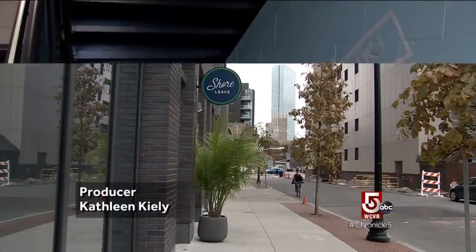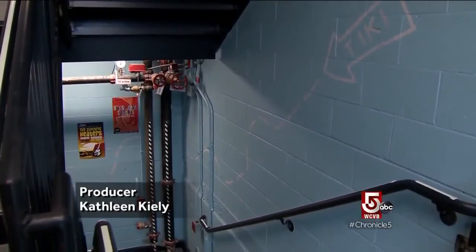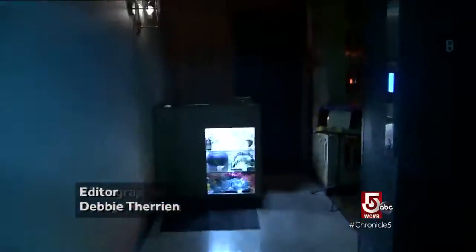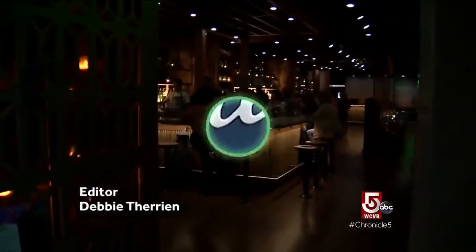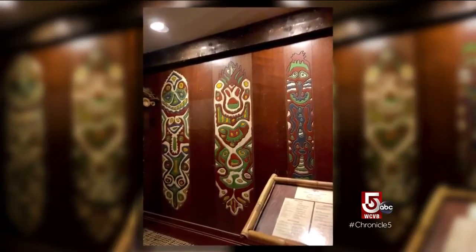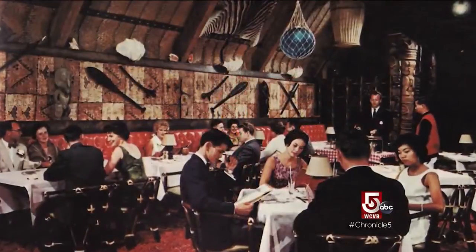Tucked away in the south end, it's so cool to come through the entrance below a luxury apartment building and go down this labyrinth of stairways to Boston's newest tiki bar, Shore Leave. There was a day and age where going to a Trader Vic's was something the average everyday person did all the time, and they fell by the wayside for one reason or another — and are now in this really awesome kind of renaissance that we're really happy to be a part of.